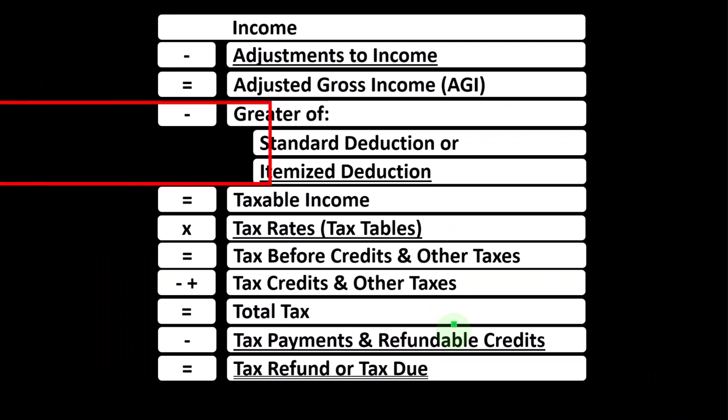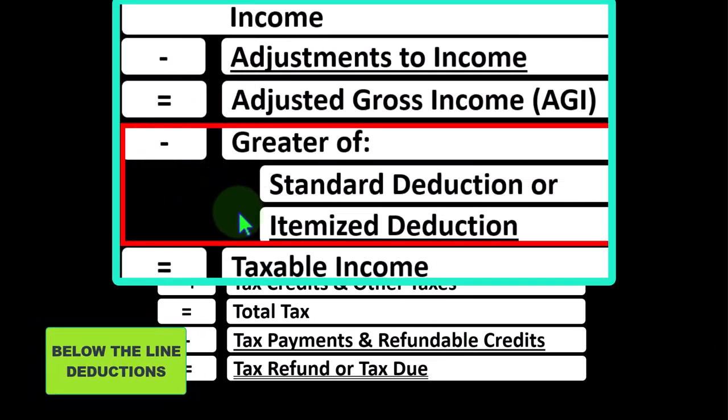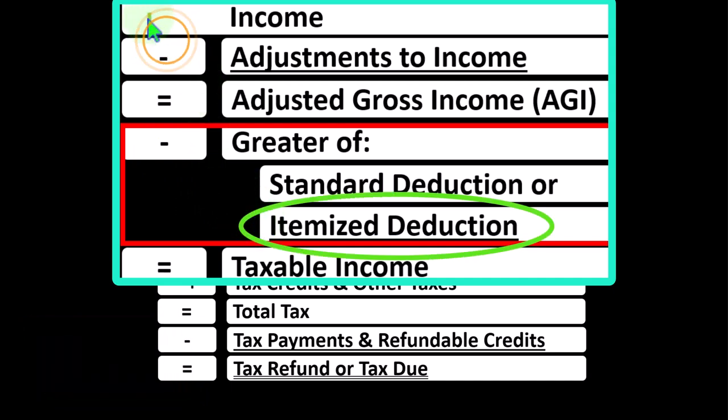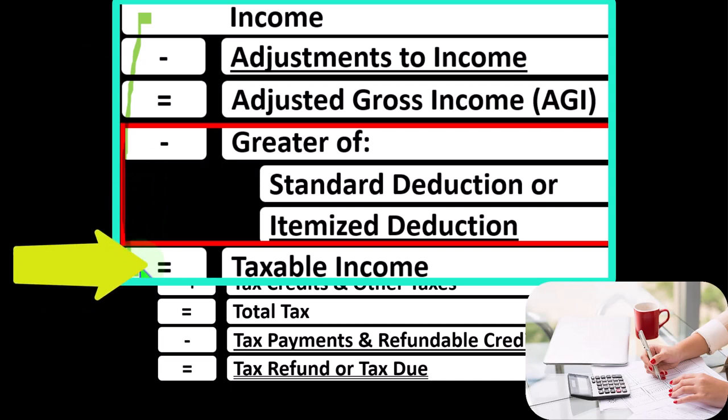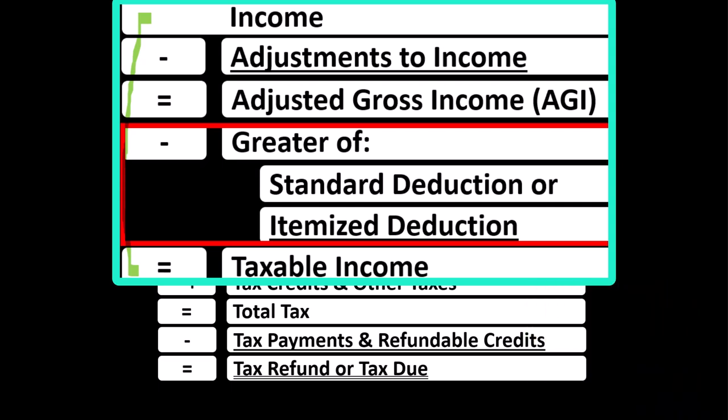Looking at the income tax formula, we're focused on what I would call the below-the-line deductions — more specifically, the itemized deductions. The first half of the income tax formula is basically a funny income statement: income minus various deductions resulting in taxable income. Deductions for taxes are good, so we're typically looking for more of them. Adjustments to income, or above-the-line deductions, don't typically need to clear a hurdle, whereas itemized deductions do typically need to clear the hurdle of the standard deduction before they become beneficial.